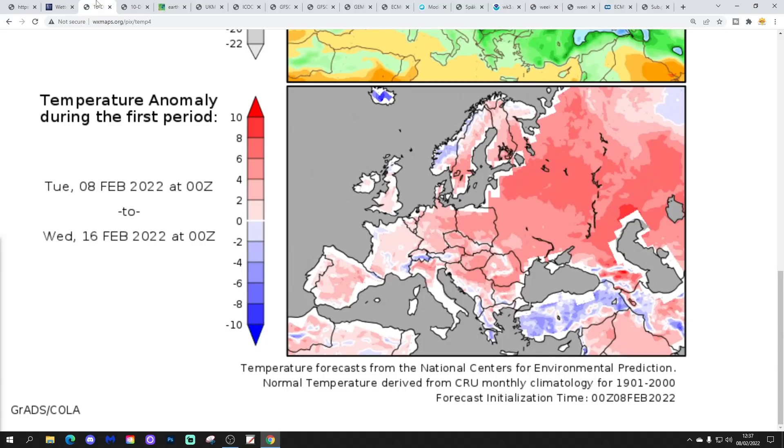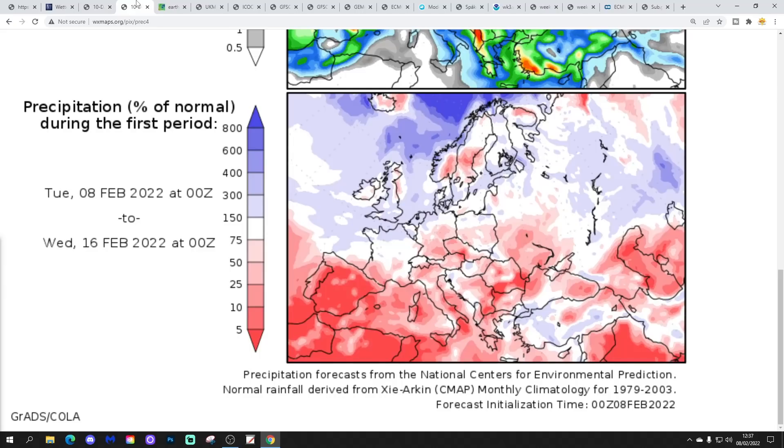Temperature anomalies from the 8th to 16th of February are milder than average. Precipitation anomalies from the 8th to 16th of February are wetter than normal in most areas.